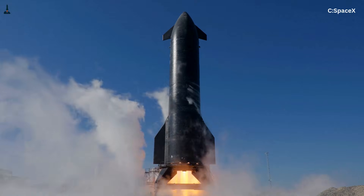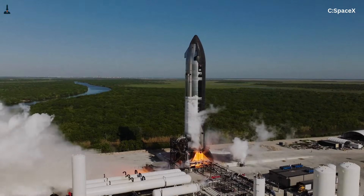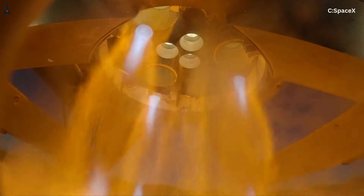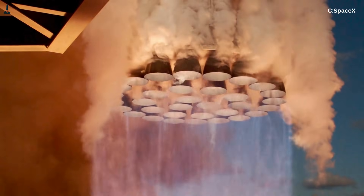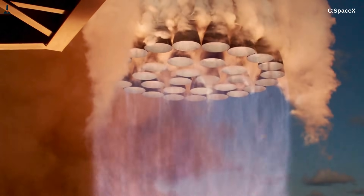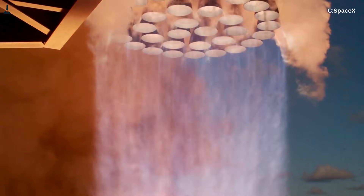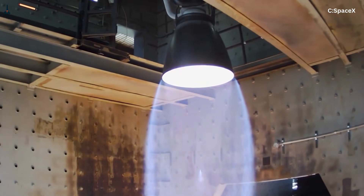Every pound of that force is expelled as exhaust traveling at supersonic speeds, colliding violently with the surrounding air. Sound is not a side effect here — it is the visible footprint of energy escaping into the atmosphere. Each Raptor engine produces just over 500,000 pounds of thrust using a full-flow staged combustion cycle, which operates at extremely high chamber pressure, meaning the exhaust exits the engine with enormous kinetic energy.